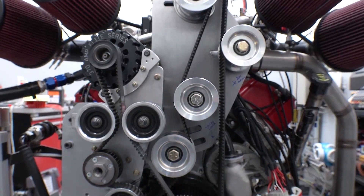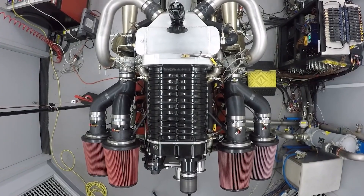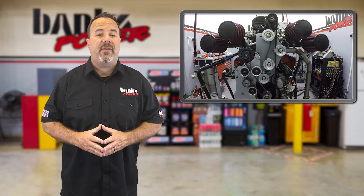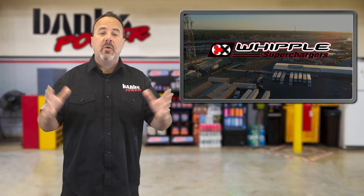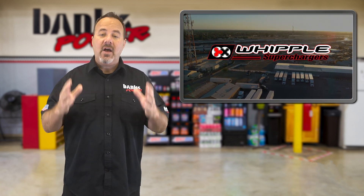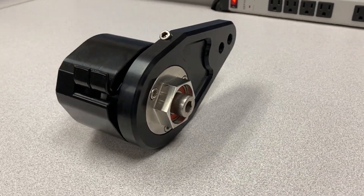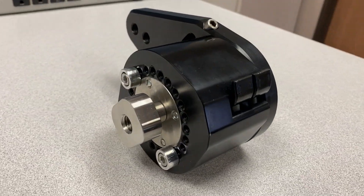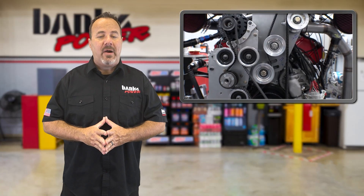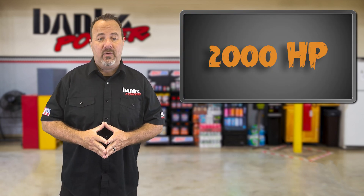We're also experiencing some belt stretch. The good news is that Eric, one of our fabricator engineers, is reinforcing the drive plate to take care of that flex. Meanwhile, Dustin Whipple of Whipple Superchargers fame sent us a custom marine spring-loaded tensioner that'll hold the three-inch-wide drive belt taut above 5,000 rpm. With the front drive assembly shored up, we should be able to blast past 1,000 horsepower — and Gale's new target may be upwards of 2,000.